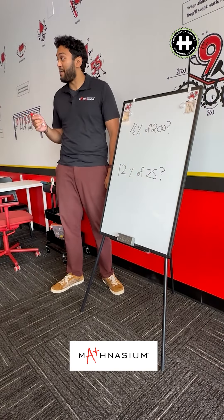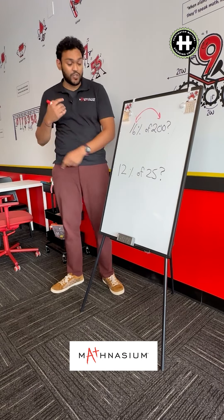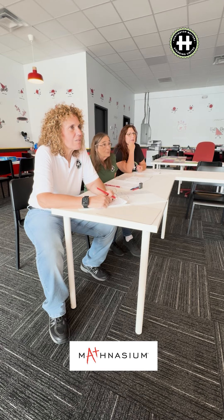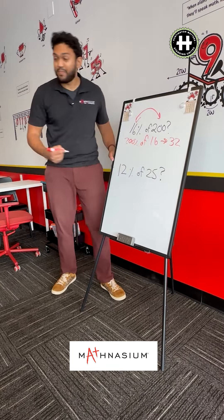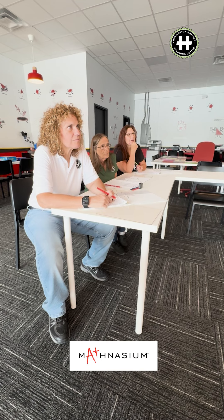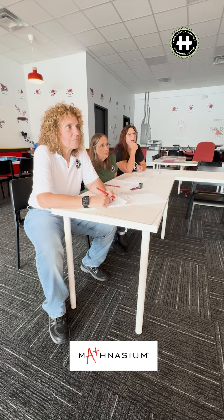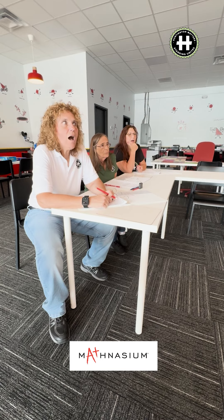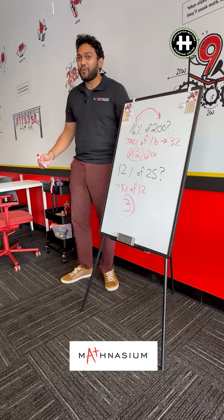Now here's a trick not many people know about percents — percents are reversible. You can just flip the order in which it's written. What is two hundred percent of sixteen? Thirty-two. It's twice as much. Two hundred percent of sixteen is thirty-two — and it's commutative. You can flip it around and still get the same answer. Twelve percent of twenty-five is super tough, but if you flip it: twenty-five percent of twelve — that's more manageable. Three. And that's the same as taking a quarter of twelve.